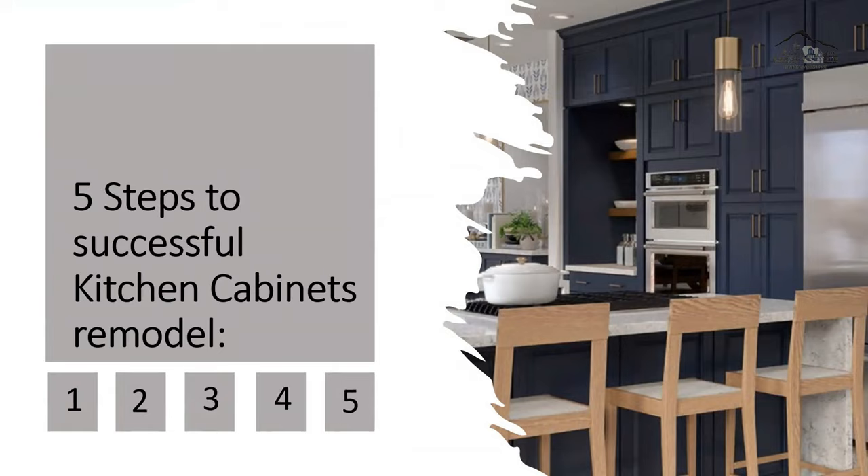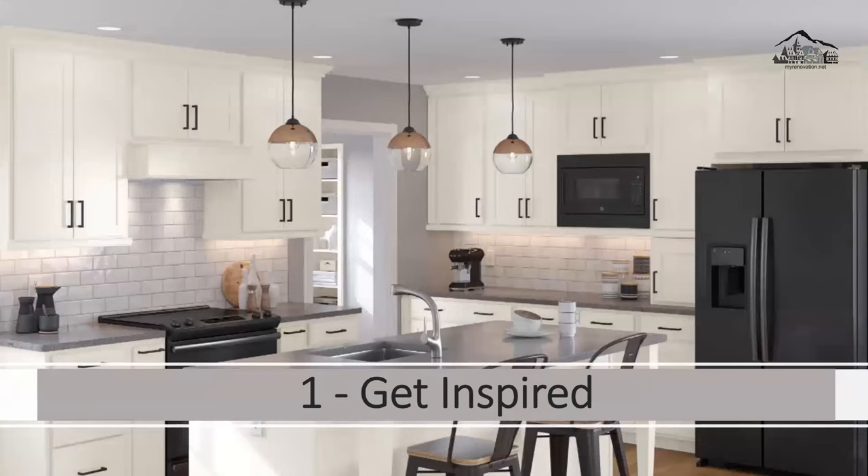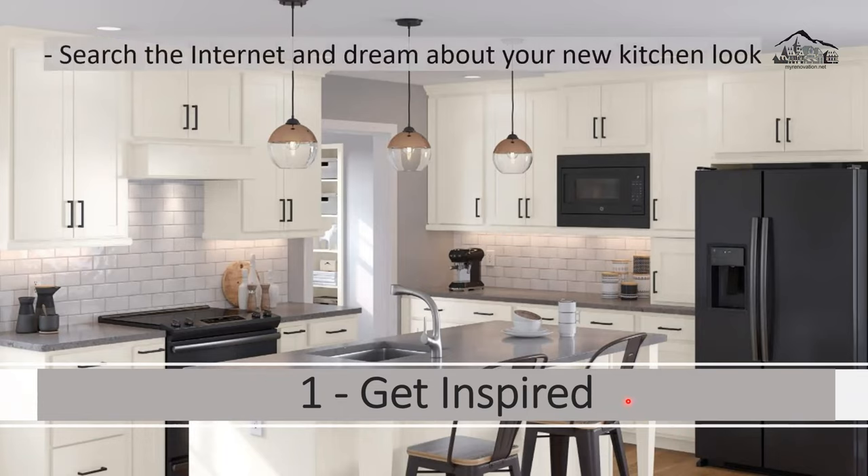If you want a successful kitchen cabinet remodel, follow these five steps. Step number one is get inspired. Search the internet and dream about your new kitchen. Visit websites, look at pictures and videos, see what other people are doing and what the trends are today. This way your idea will start to develop and you'll know exactly what you're looking for.